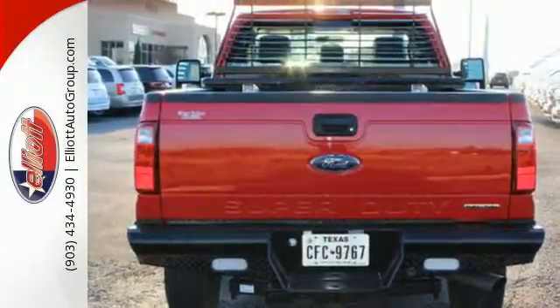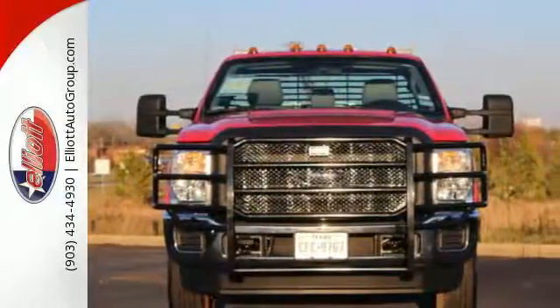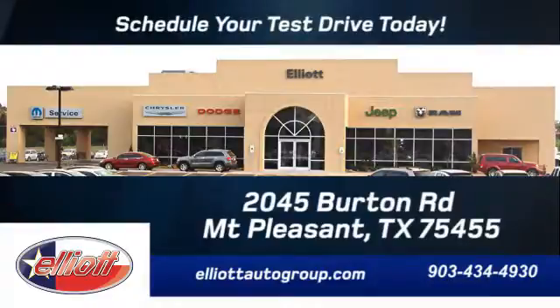This truck is built tough to come through when you need it most. See it for yourself today — schedule your test drive. We're located just off I-30 on Burton Road in Mount Pleasant.